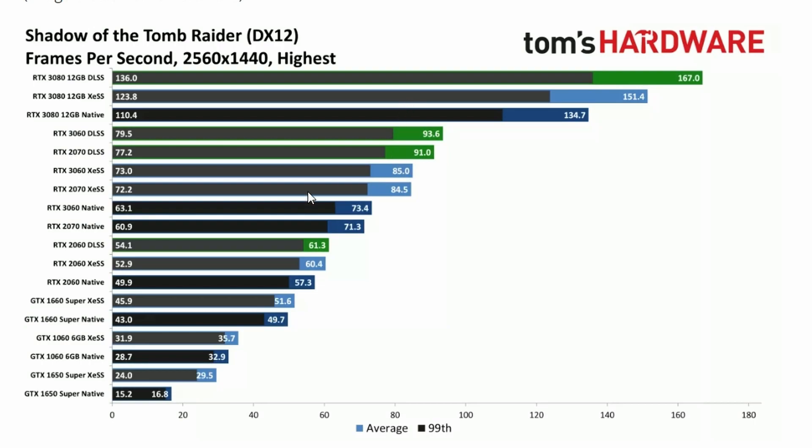For the 3060, there is a notable increase from XeSS and DLSS compared to native, but when a game supports DLSS, you'd naturally prefer DLSS anyway. It really depends on which game supports what technology — whether it's DLSS, FSR, or XeSS — and the performance and visual quality will vary accordingly.